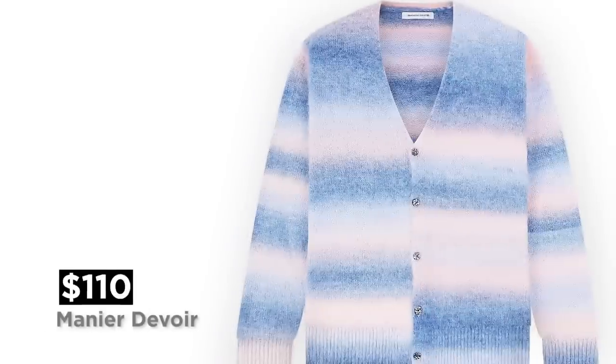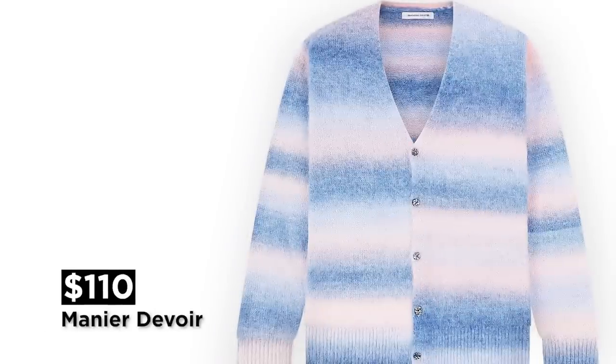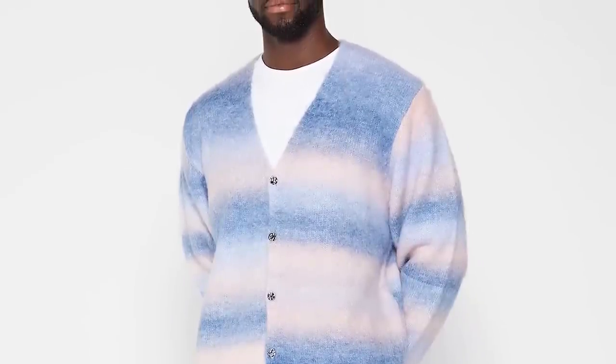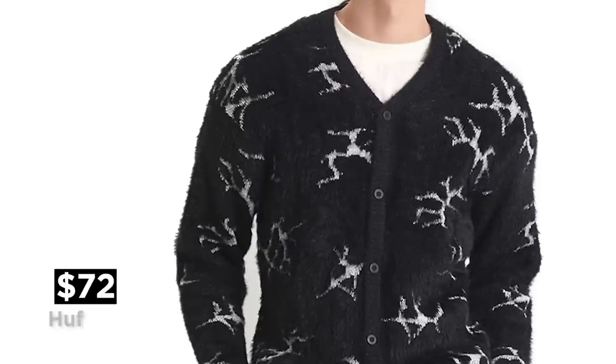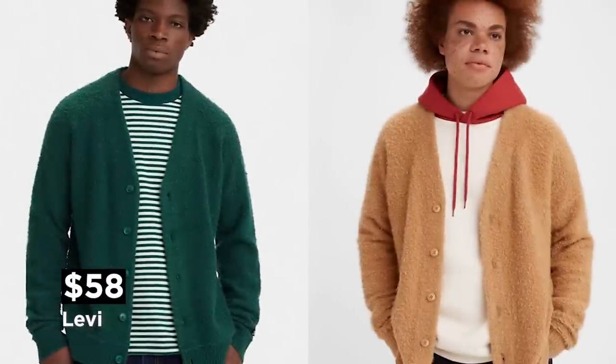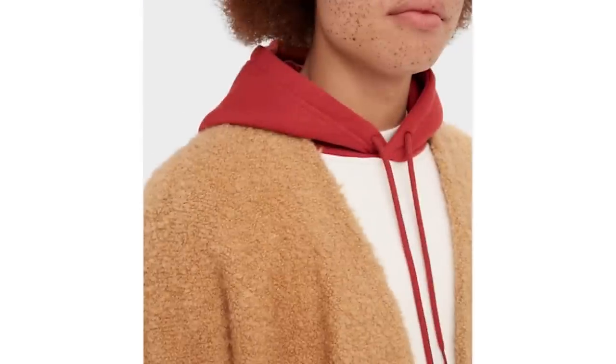This first one's from Manier Du Bois. For $110, you're gonna find something that's very mohair-like, in a very interesting color, in my opinion. And if that doesn't work for you, for about 40 bucks less you can get this one from Huff. And if that's still out of your price range, you can get either of these from Levi's — not quite mohair, but still fuzzy and cozy nonetheless.